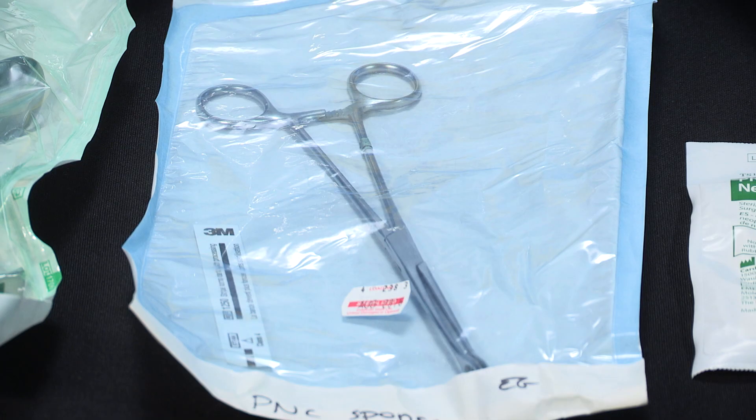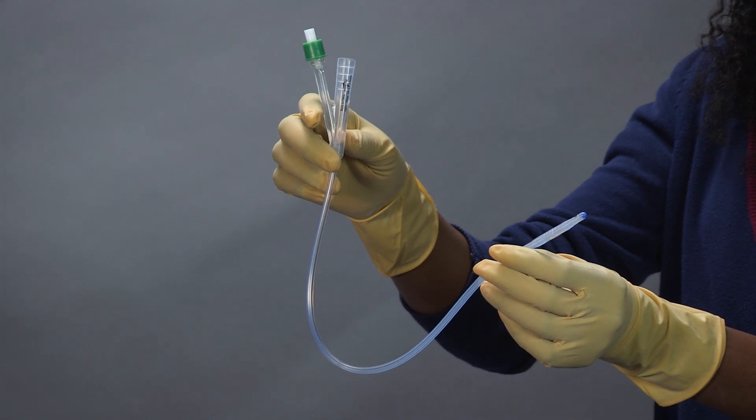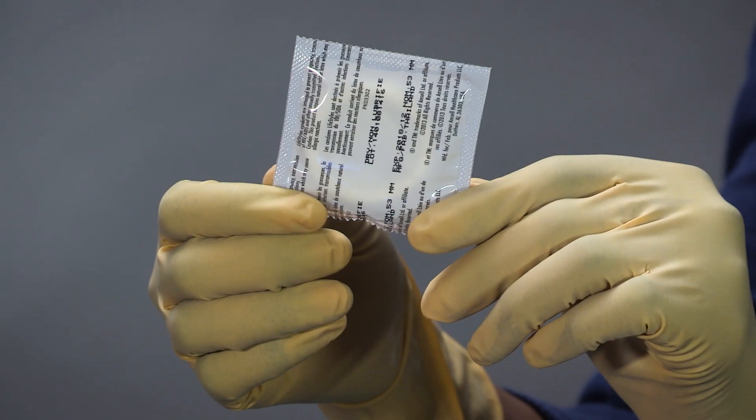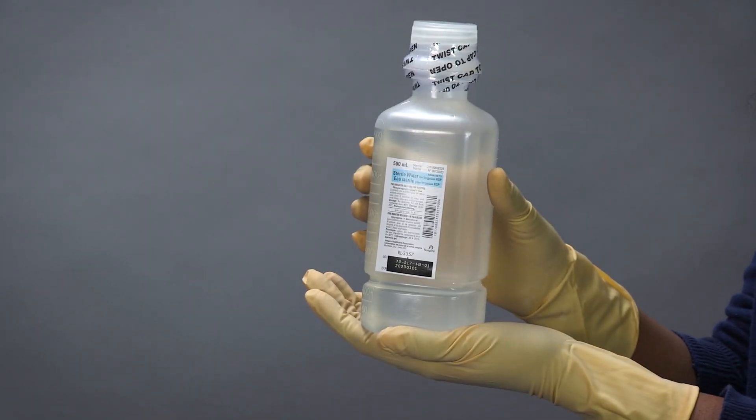Here we demonstrate an example of a kit and what it should contain: a urinary catheter or Foley catheter, condoms, string or suture material, sterile water, and a syringe and basin.